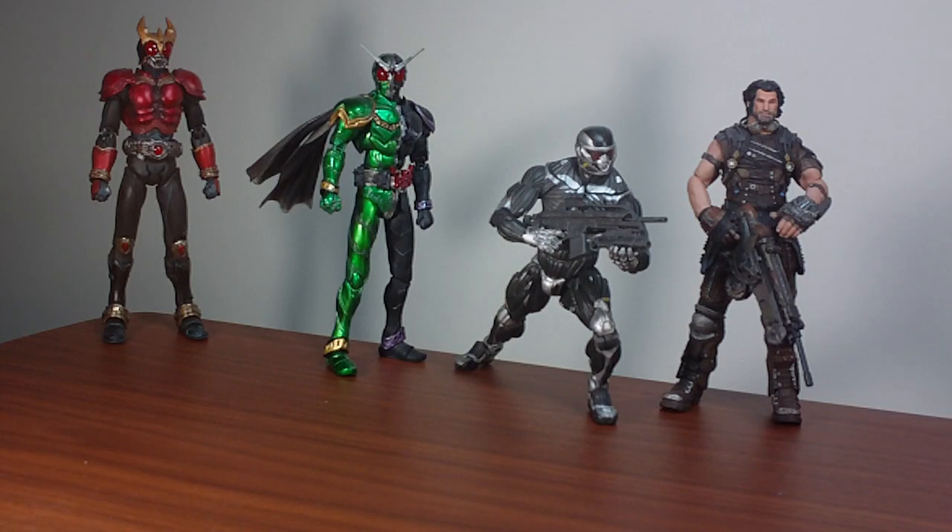Hello everyone, Giltar here with a sneak peek at a few things I've just received today. These are products I plan to review in the near or at least foreseeable future.